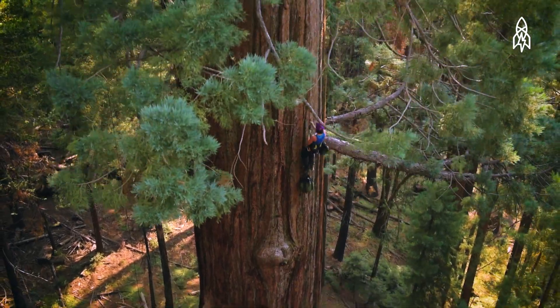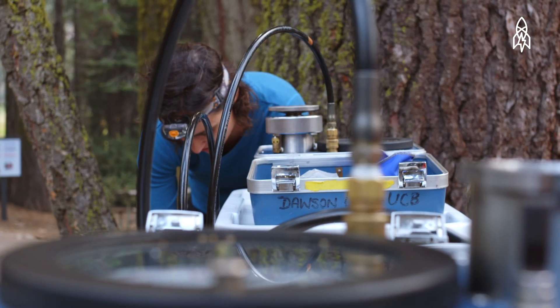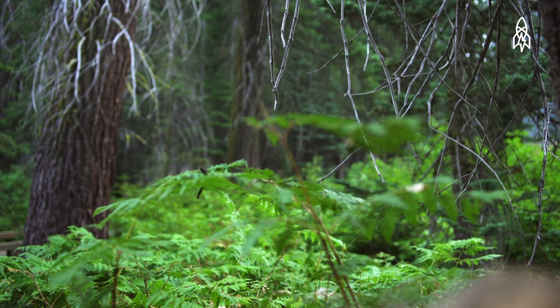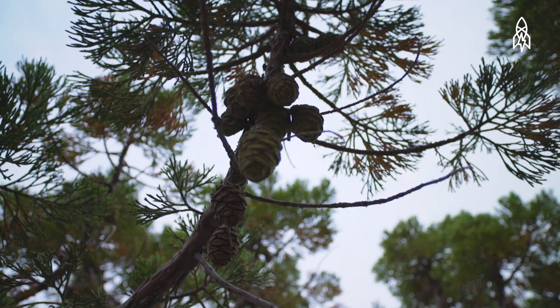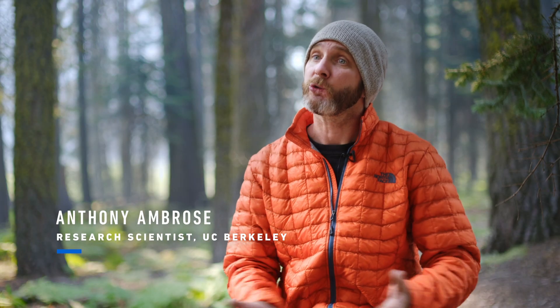Our research entails climbing the giant sequoia trees and measuring their water status — basically an index of how stressed they are relative to the environment. The water status of all plants is kind of like the equivalent of blood pressure in a human — it's just a basic measure of how much water they have available to them to continue to function and grow.